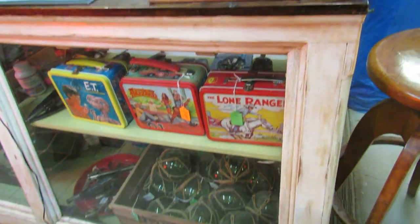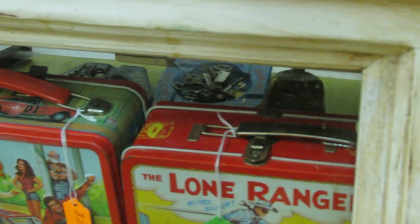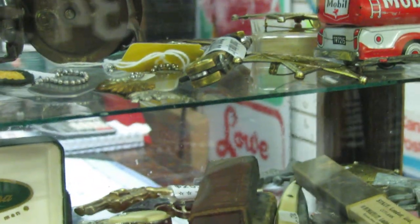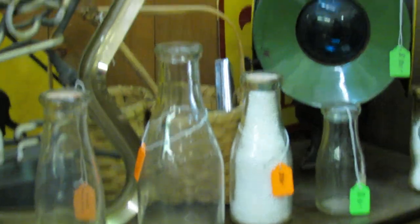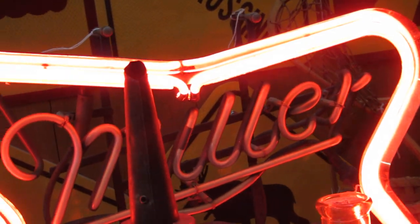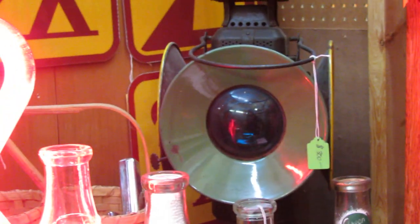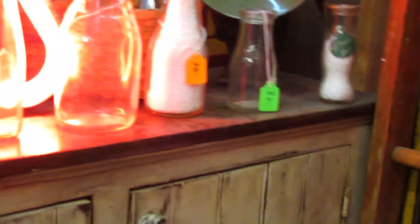Look at these old fishing floats — fishing net floats — a little lunch box, the Lone Ranger. Neat old stuff in the cabinet here, all manner of knickknacks, these old milk bottles, a Miller High Life neon sign, and an old train light over there in the corner. Pretty tall price on it though — 300 bucks, I think.